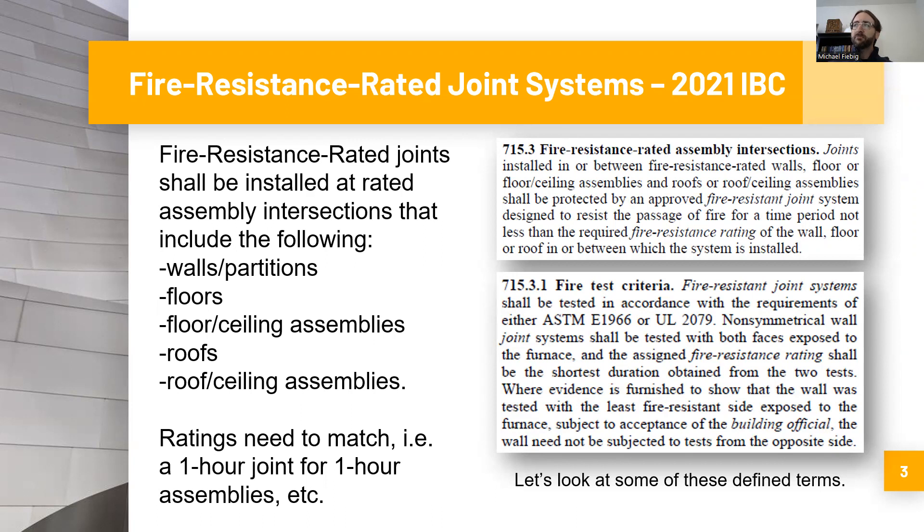The criteria for this assembly, in Section 715.3.1, says fire resistant joint systems shall be tested in accordance with the requirements of ASTM E1966 or UL 2079. An important takeaway is that in addition to the actual assemblies being rated for certain periods of time — for example, one-hour or two-hour rated construction — the actual joints themselves also must be independently tested to the same degree.